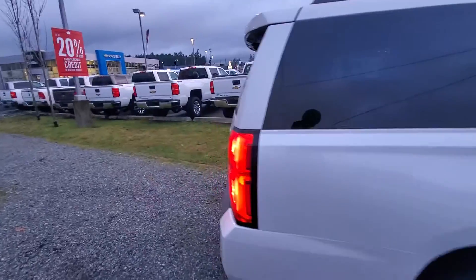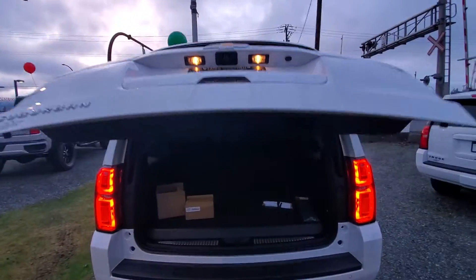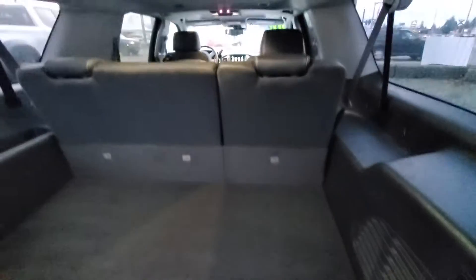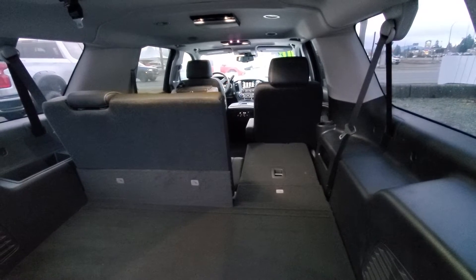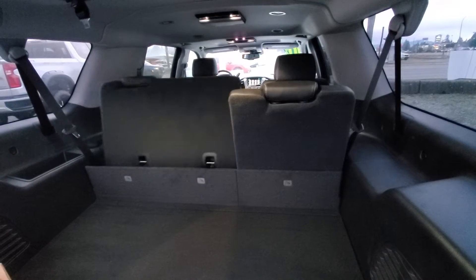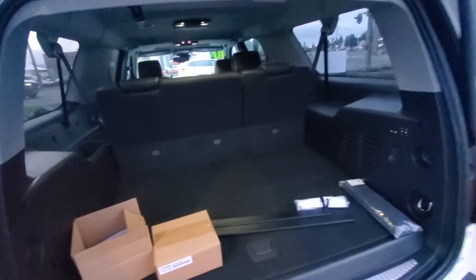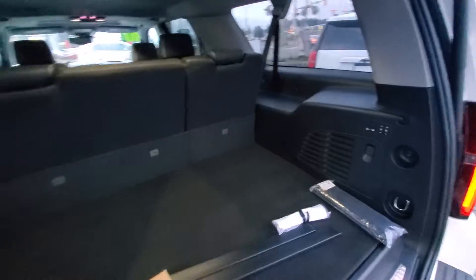You've got your power trunk. Got your third row seating controls right there — seamless up and down, just like so. Same with the other side there. With it being the Suburban you do get the extra foot, so you have all this storage space even with the third row up.